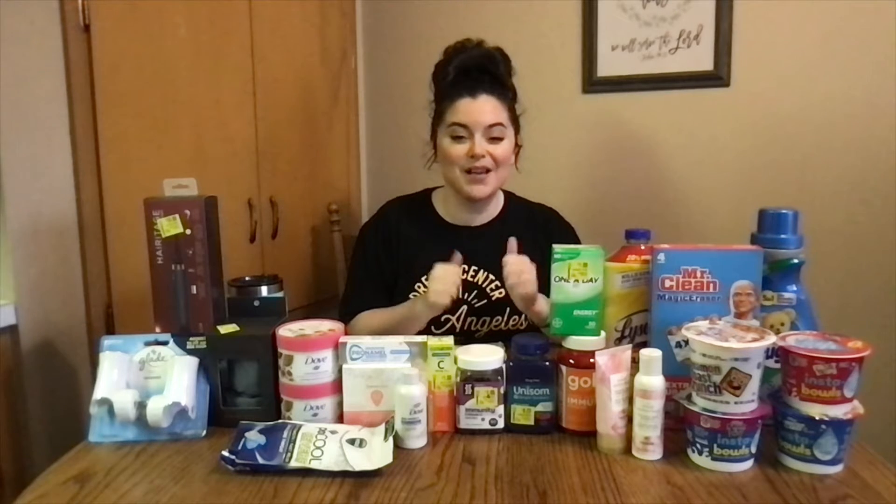Hello, welcome back to Couponing with Emily. Thank you for joining. So we had an amazing Walmart haul. If you guys want to know some money makers or some deals you can do for just a few cents, follow me and I will show you how to do it.